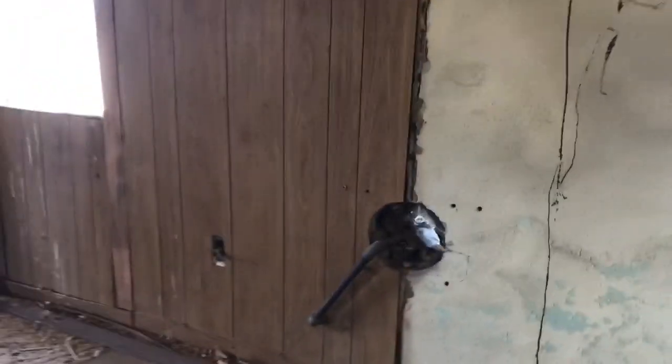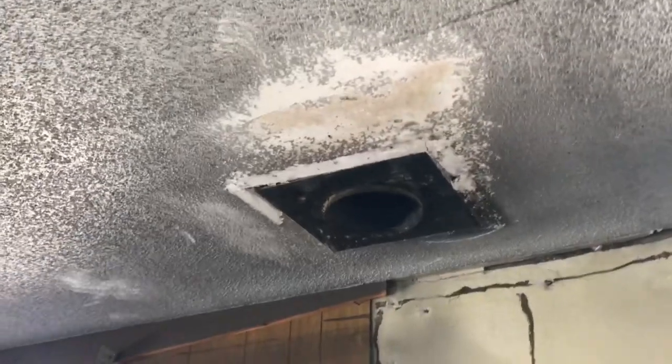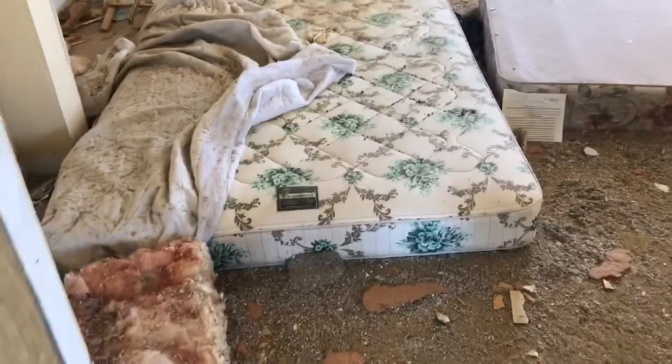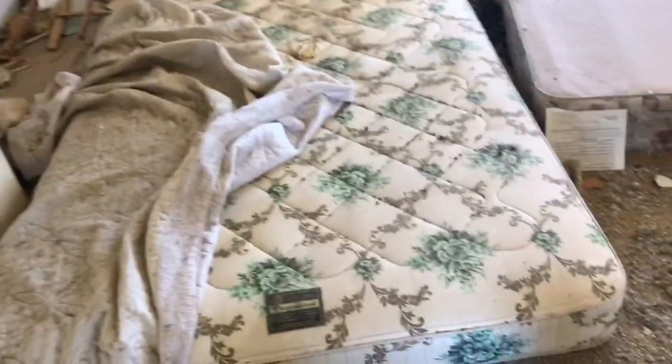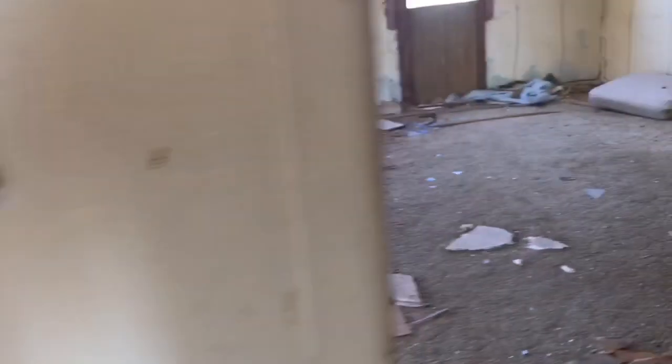In here, I think this was the living room. Right there are gas lines — they probably had a heater right there. And we're going into this front bedroom. I've got mattresses for sale cheap if you guys want them. More bullet holes, more bullet holes.